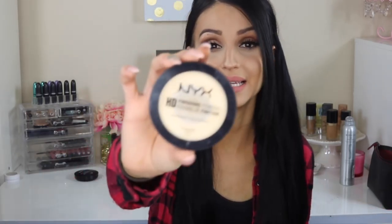The next thing is to set my under eyes — to set my concealer — and it's the NYX HD Finishing Powder in Banana. I love this thing right here. It's a pressed powder in Banana and it definitely brightens and highlights my under eyes. As you guys can see, I have hit pan on it. I absolutely love this powder. It's amazing. It's gonna highlight and definitely brighten your under eyes like there's no tomorrow.